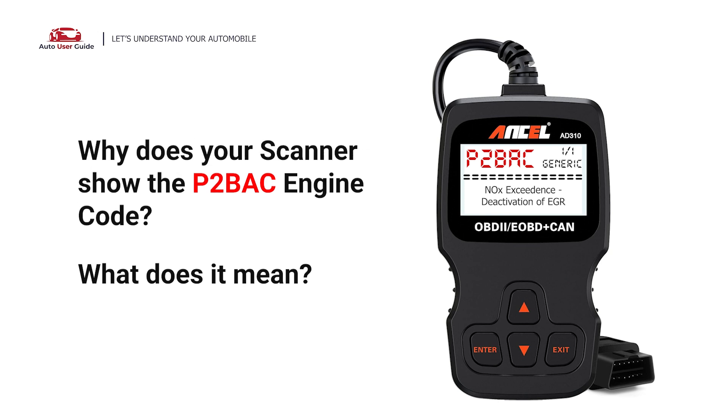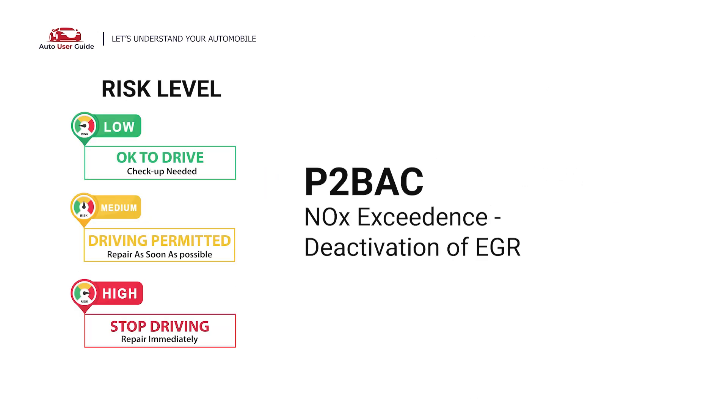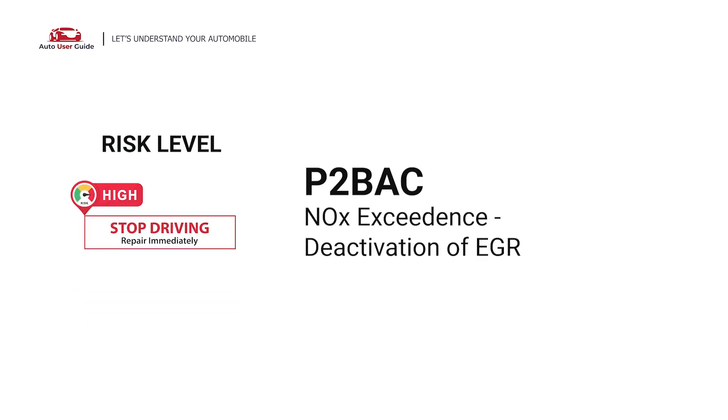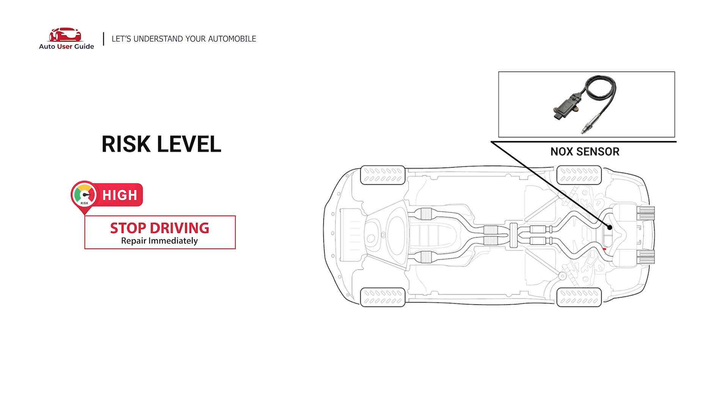Why does your scanner show the P2BAC engine code? What does it mean? P2BAC is a diagnostic trouble code for NOx exceedance and deactivation of EGR. It indicates the PCM has detected a level of nitrogen oxides in the exhaust that exceeds the allowed limit. Under this circumstance, stop driving and repair your vehicle immediately.